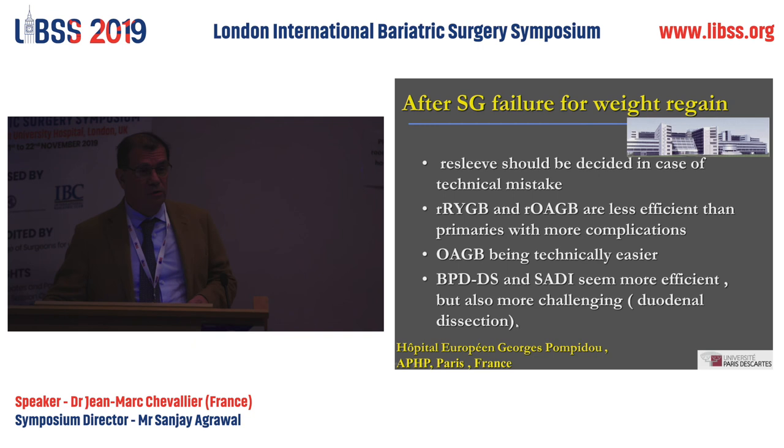I can introduce the next topic from Antonio, because SADI has better weight loss in these indications, but of course it is more challenging because of the duodenal dissection. Thank you very much.